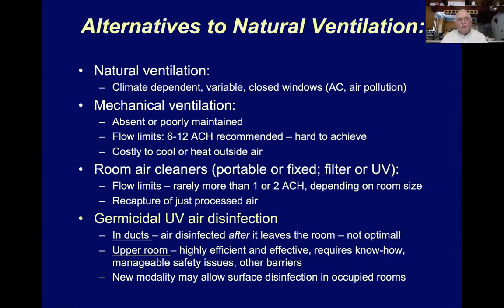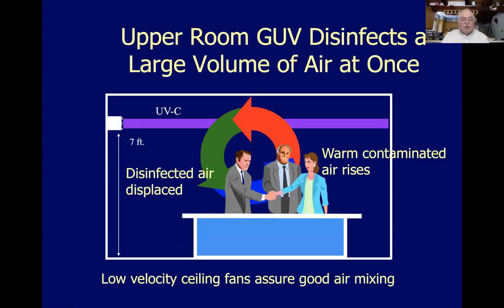Upper room UV fixtures are placed above people's heads because we can't expose people even to the low-penetrating germicidal UV we use. We keep it in the upper room and rely on mixing between the upper and lower room to achieve the required levels of air disinfection in the lower room. That works quite well and it's safe and effective. There are newer modalities — so-called far UV — that may allow surface and air disinfection in occupied rooms without the upper room limitation.